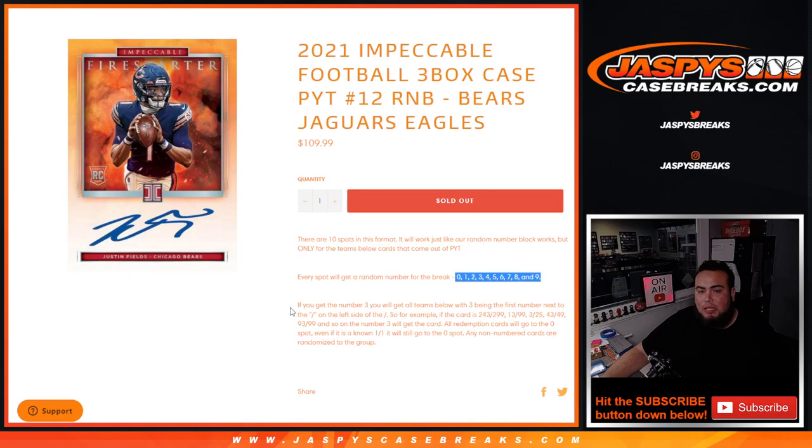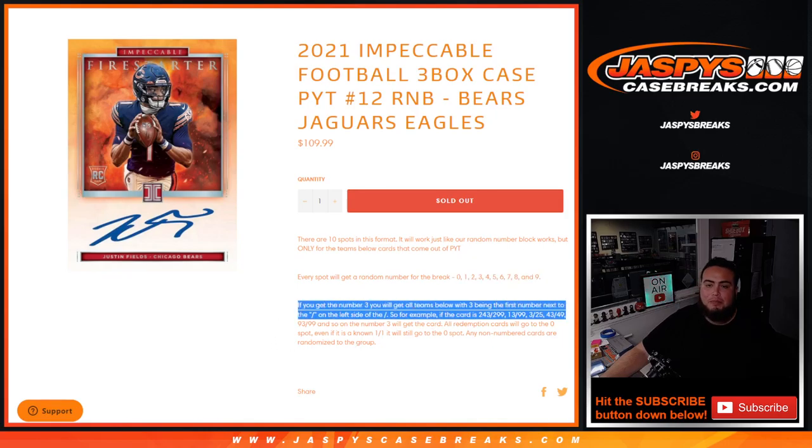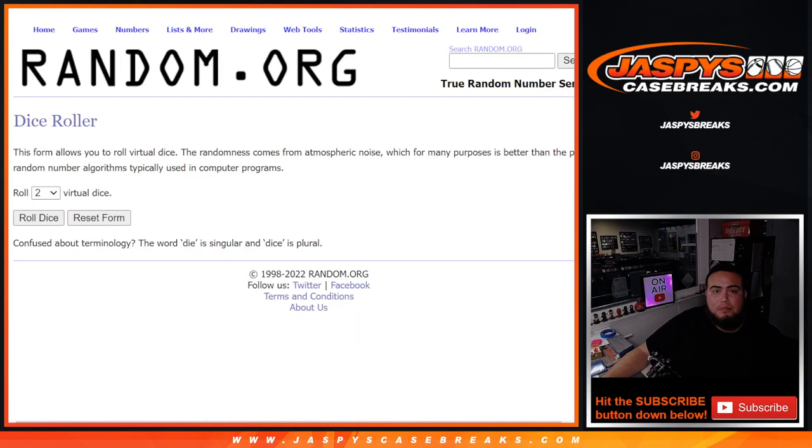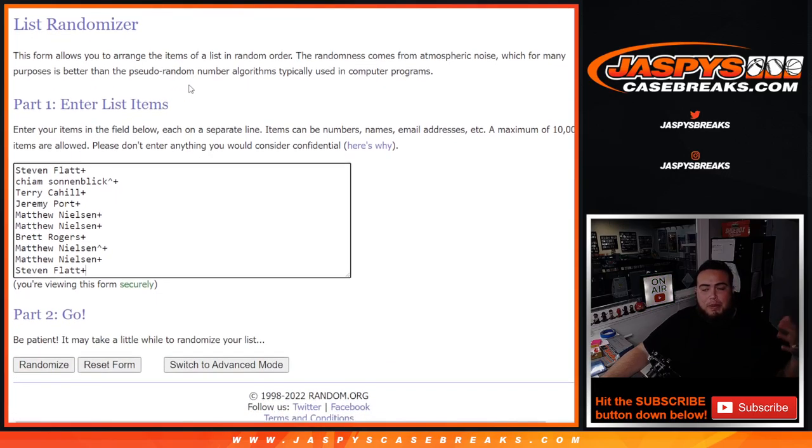You get a random number from zero through nine as it's a random number block style, and we go by the first number on the left side of the zero number dash. There are examples shown on screen. Any and all redemptions go to spot zero, any one-on-ones go to spot one, and any non-numbered cards are randomized to the group of customers in this break. All of these customers paid a fraction of the price and got into a filler to win a spot on this break.